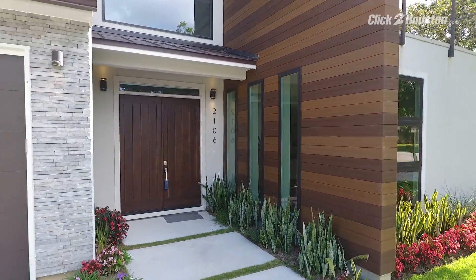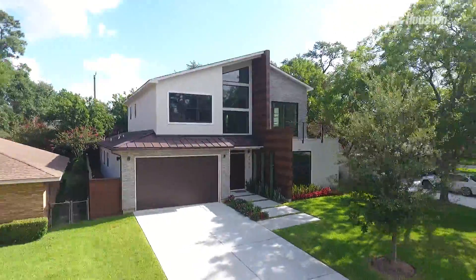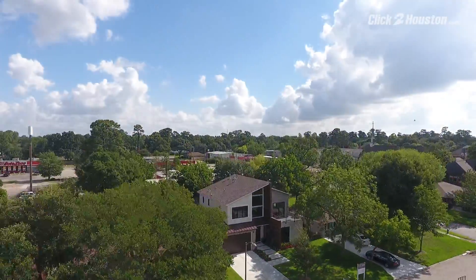2106 Neenah Lee Lane in the Oak Forest area is offered at $848,000. Open house is Saturday, 12 to 2 p.m.